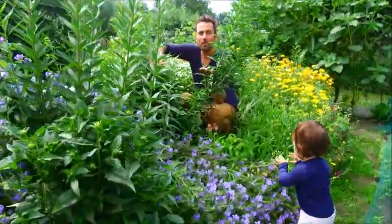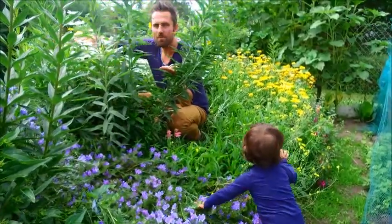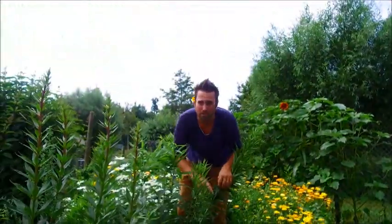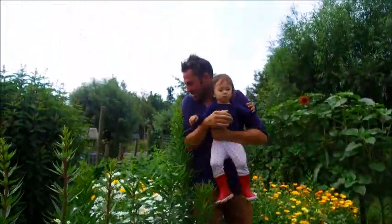You know, in Holland it's pretty much illegal to show up at a birthday without flowers. So with this flower bed, my mom is saving herself about nine hundred dollars a month on presents, because she can come here anytime and pick a beautiful bunch of flowers.